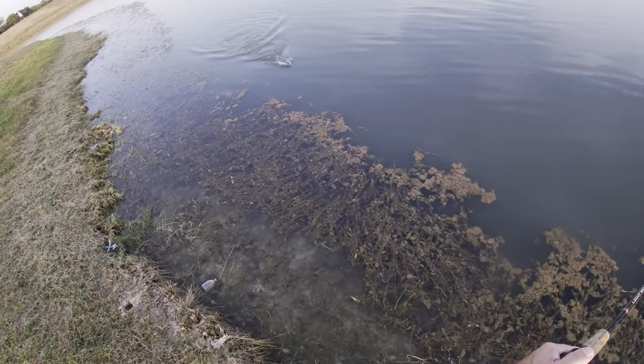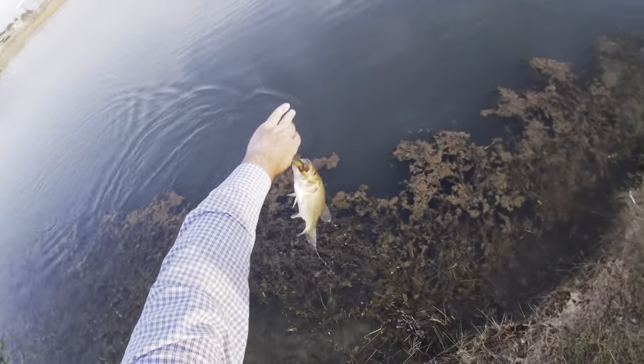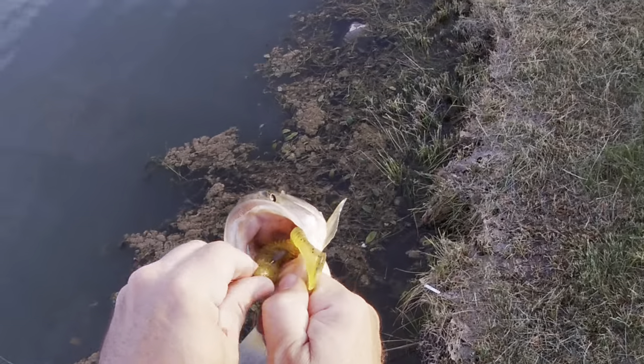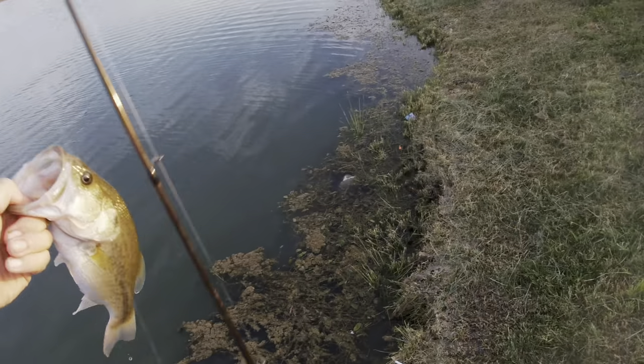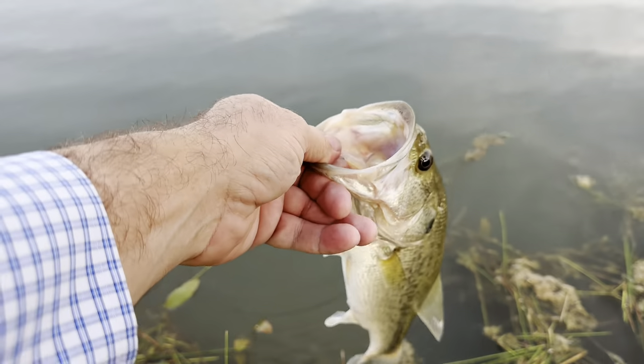Got one. Little bitty dude — not the big one I was looking for. Pretty little fish in the morning light though. Got a little bass on the Kytex Swing Bait.